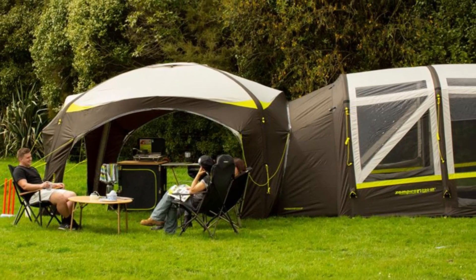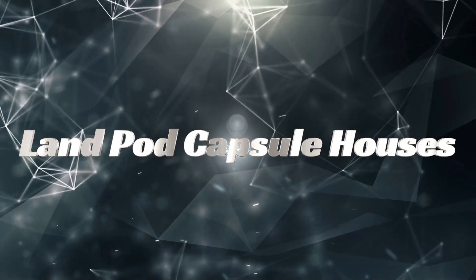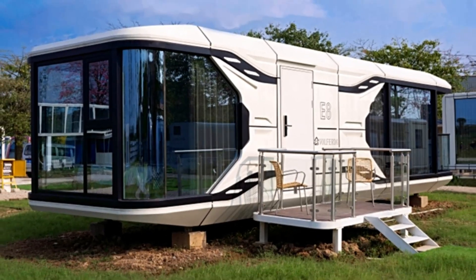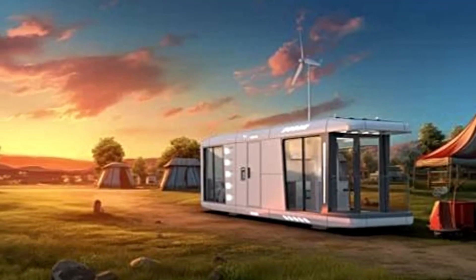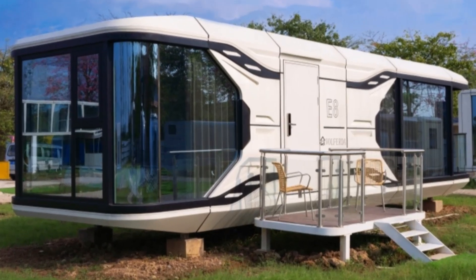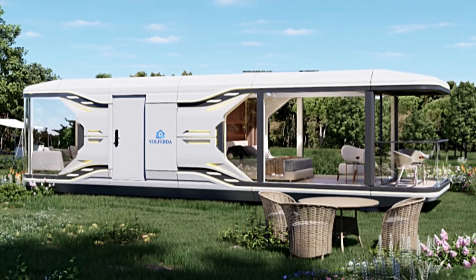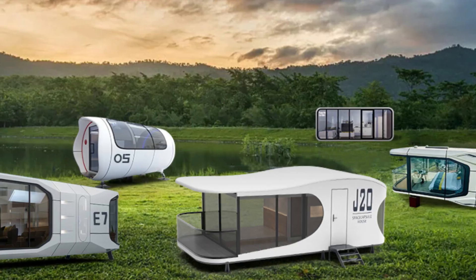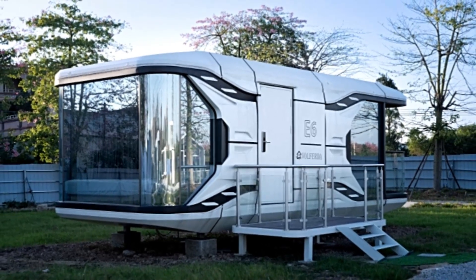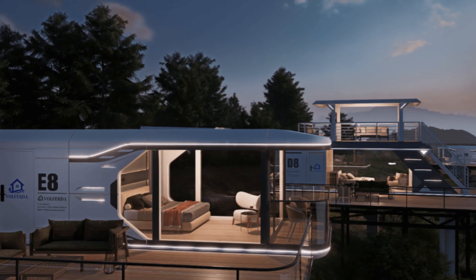Land Pod Capsule Houses: elevated living. Land Pod Capsule Houses solve the problem of cold, damp tents by elevating structures on aluminum legs. These pods are designed for all terrains, with adjustable legs and a sturdy base. Options range from the compact Cozy Cocoon to the spacious Eden Lodge, with prices starting at $5,300.